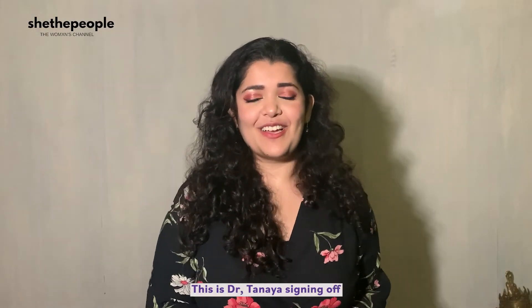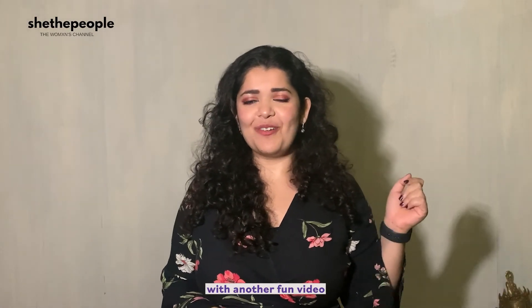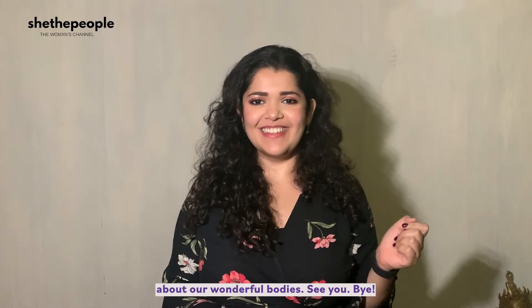This is Dr. Tania signing off, and I will see you next time with another fun video about our wonderful bodies. See you, bye!